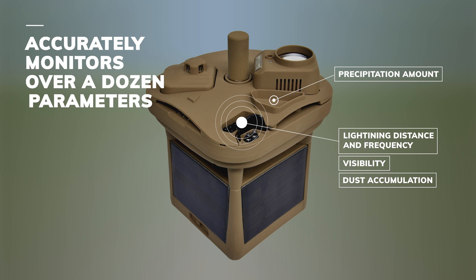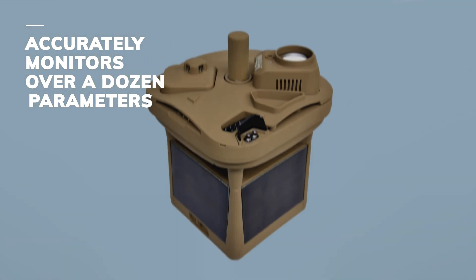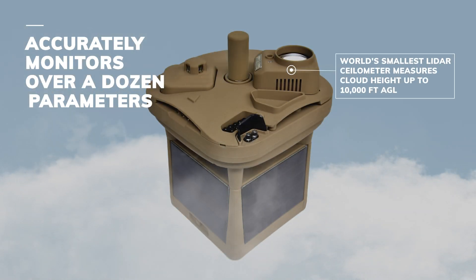500-level versions of the MWS come standard with a full-color panoramic camera to deliver a complete picture of weather in the area. For aviation customers, 600-level versions come with the world's smallest LiDAR ceilometer, which can measure cloud height up to 10,000 feet above ground level.